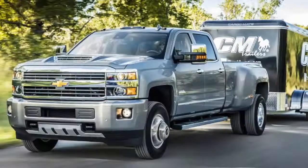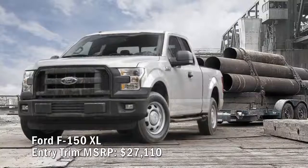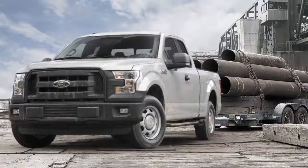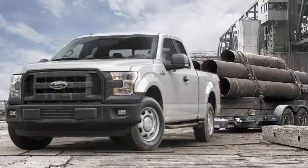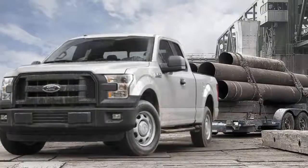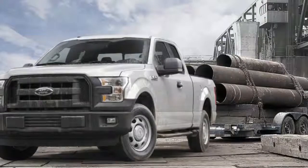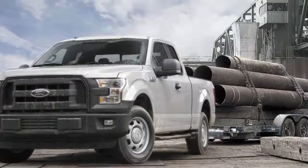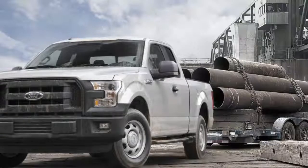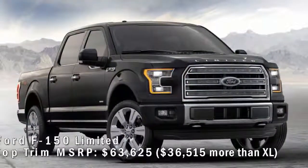Ford F-150 XL entry trim MSRP: $27,110. Ford offers seven trims in its F-150 lineup — XL, XLT, Lariat, Raptor, King Ranch, Platinum, and Limited. Get miserly at a dealership and you could get out the door for $27,110. The base XL regular cab with two-wheel drive and a 6.5-foot bed is powered by a 3.5-liter V6 with a six-speed automatic. This truck features an open differential, 17-inch steelies, cloth seats, black vinyl flooring, no cruise control, no CD or FM stereo tuner, and no extras inside or out.